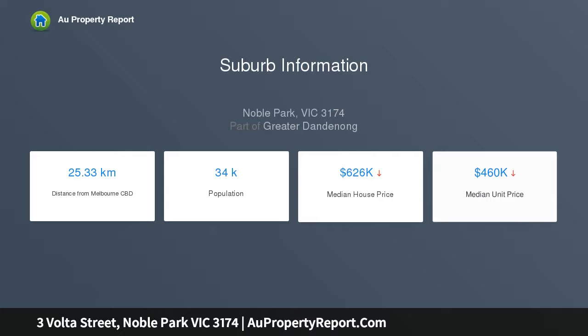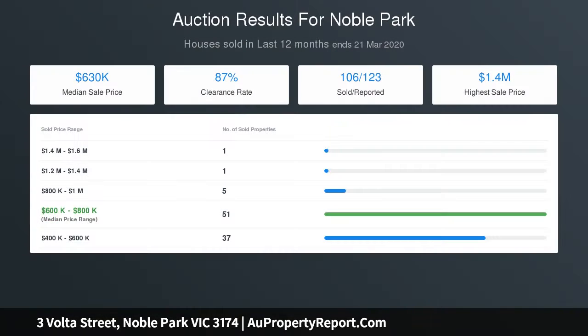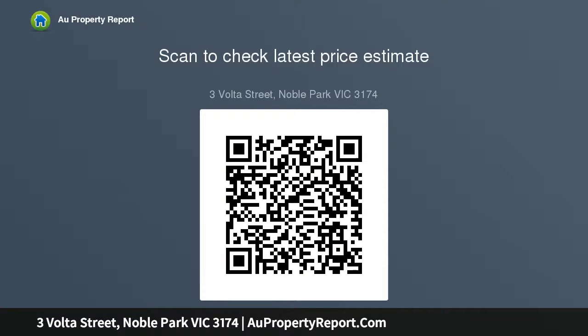Including Yarraman Oaks Primary, Noble Park Primary, and Noble Park Secondary College. Stroll to Mile Creek Parkland, with Chandler Road, Monash Freeway, EastLink, and Princes Highway all within easy reach. Property features four bedrooms, modern spacious living and dining zones.